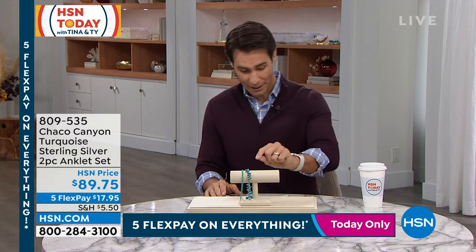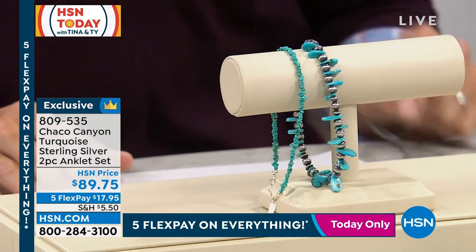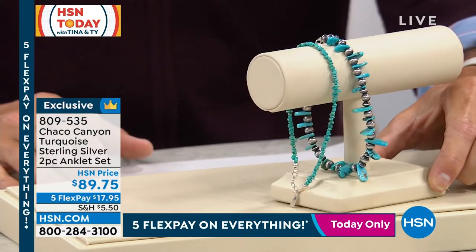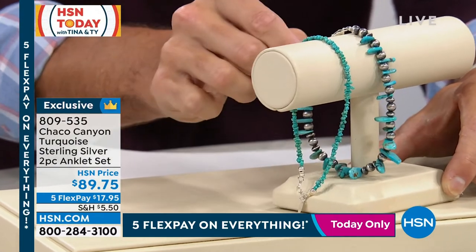You're getting the chip anklet with the hook eye closure, and you're also getting the silver bead pear-shaped turquoise anklet with lobster claw clasp. You're getting both of these pieces — these are really fun and exciting and kind of surprising.